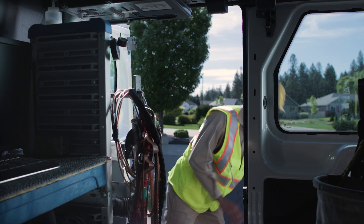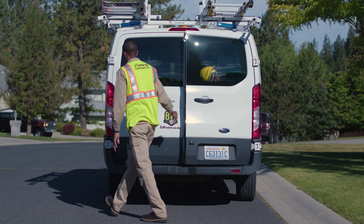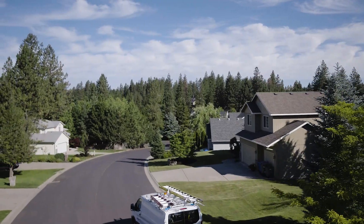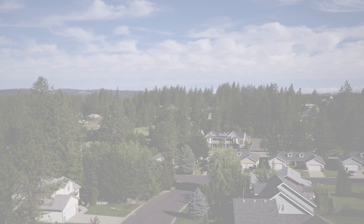Your new smart meter is part of a system that promises a number of customer benefits, like improved reliability, faster restoration times, and the information you need to make more informed decisions about how to use your energy.